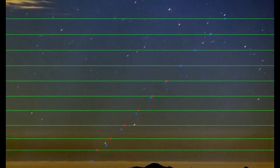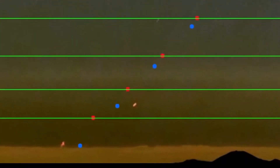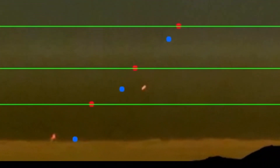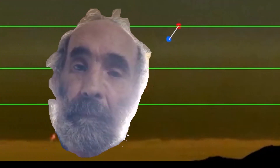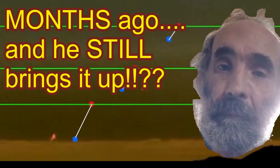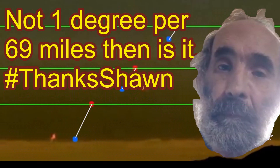Yes, if you move 69 miles away from north, that will move down one degree in your sight. You can see how far behind the star is lagging behind its actual geometric position — the blue dot.